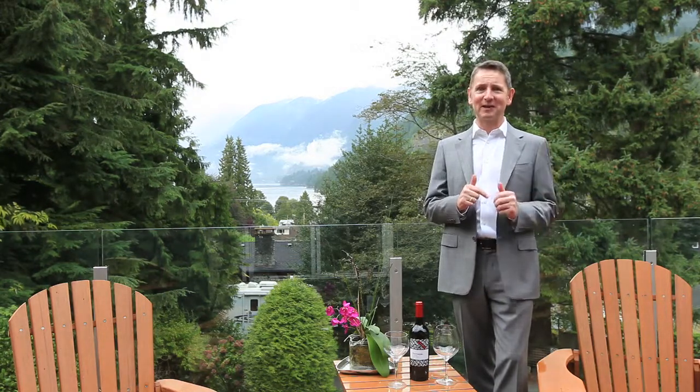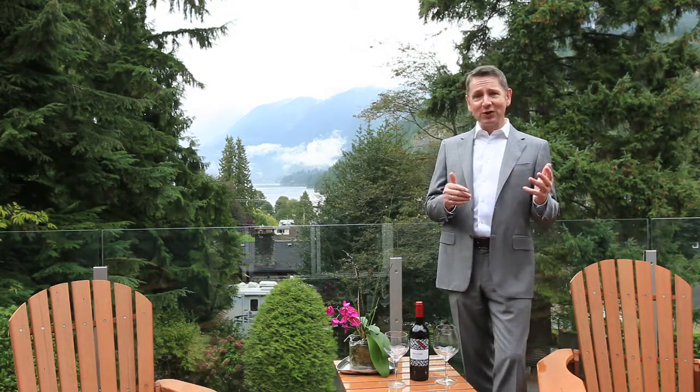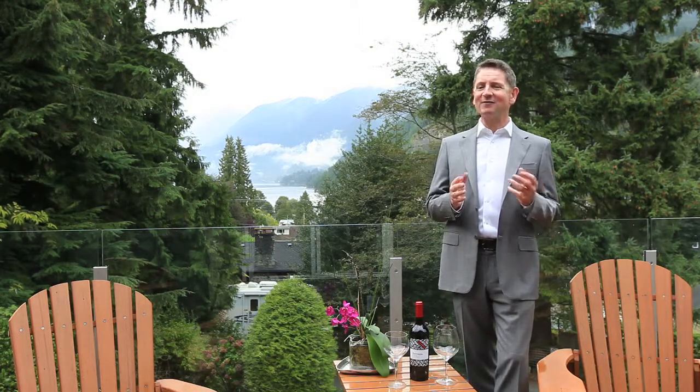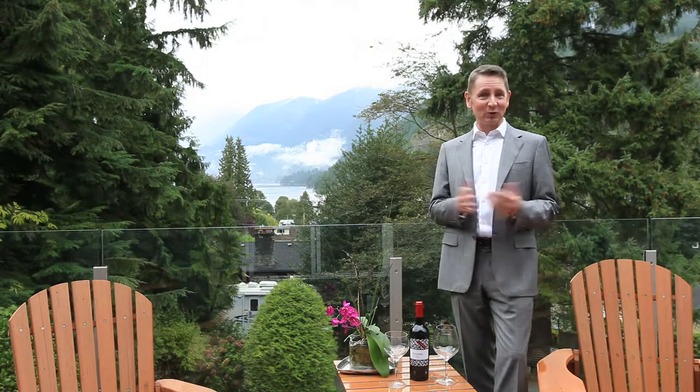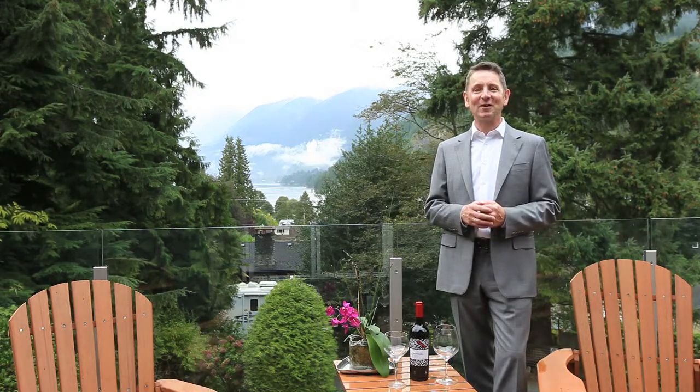It's beautiful, nothing has been left to chance. Take a look at the photos and the tour and when you have, don't hesitate to give me a call for your own private showing. We'll have a glass of wine and we'll chat about when you can move in. Thanks very much, enjoy the tour.